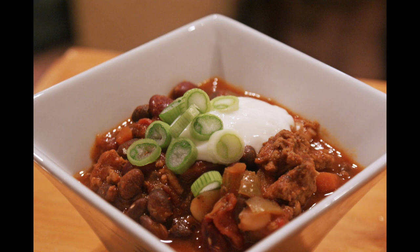Directions. In a large pot over medium heat, heat olive oil. Add the ground turkey and cook until browned. Add the chopped onion and cook until tender. Add the chicken broth, tomatoes, and kidney beans. Add remaining ingredients and stir thoroughly. Bring to a boil, then reduce heat to low. Cover and simmer for 30 minutes.